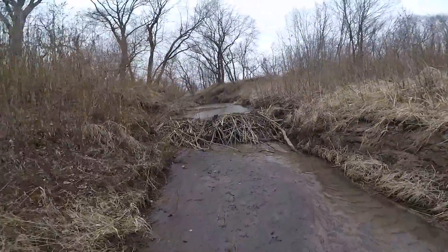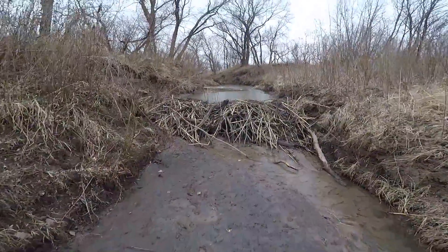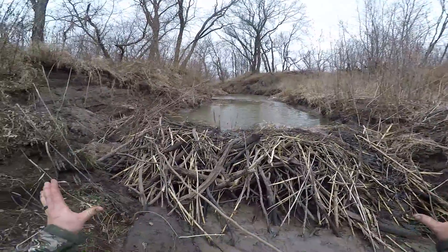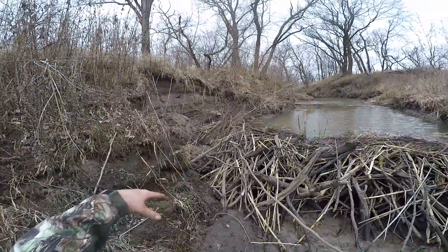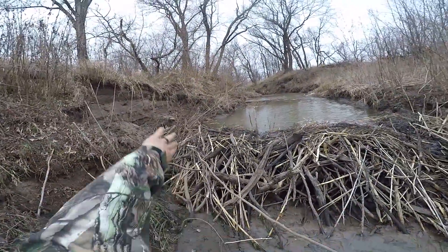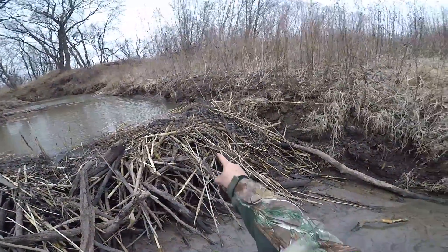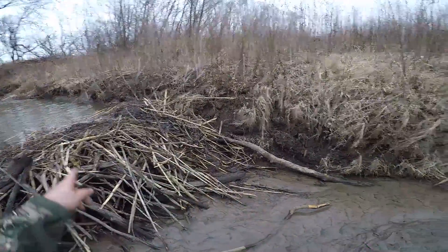The beaver dam is pretty darn cool — I might say fascinating how an animal is smart enough to make something like this. This is just magnificent. The banks caved off over here and they just shave around it and keep on building. Right there would be a really good spot to put a foot trap and catch an otter coming down over the dam.